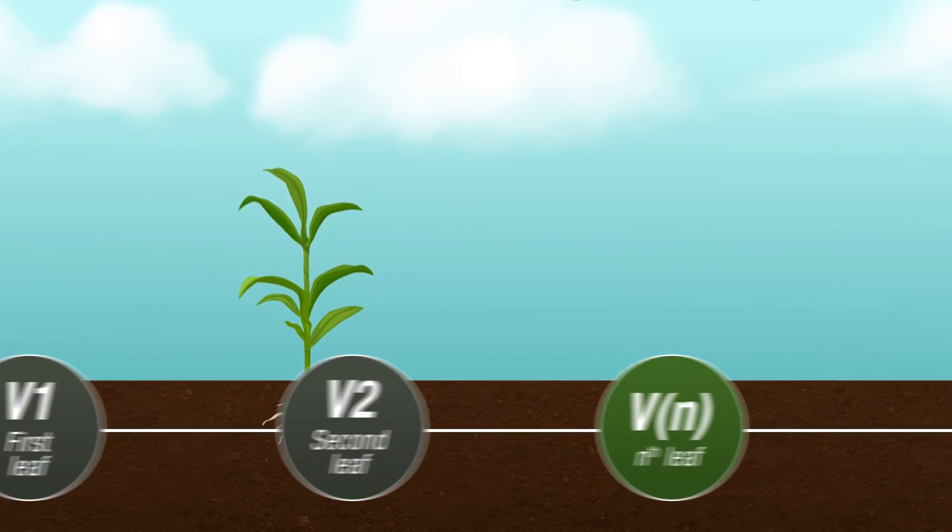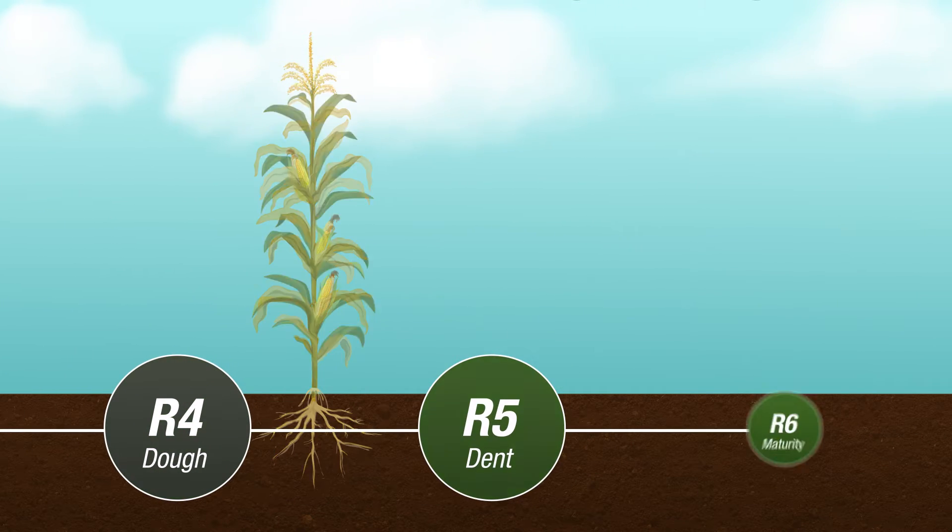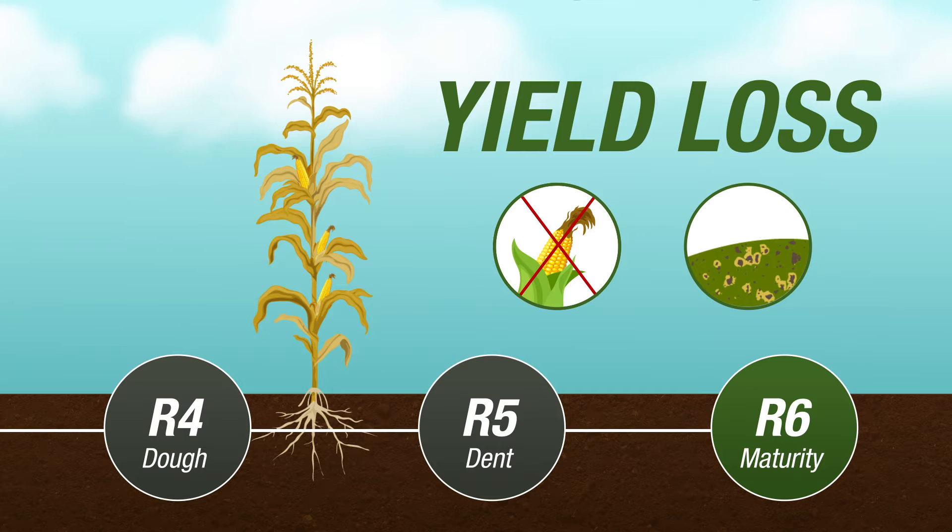Wait too long to apply — past brown silk or after you've seen symptoms — and your yield may have already taken a substantial hit.